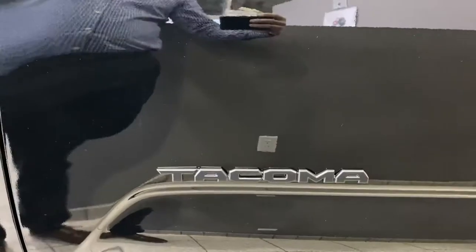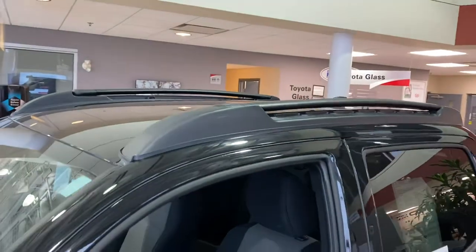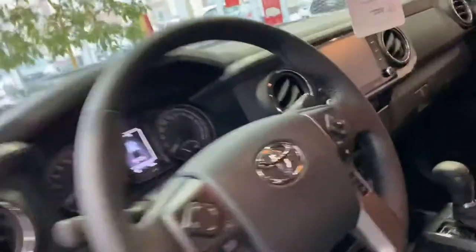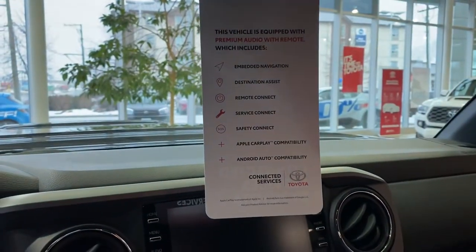The blackout kit covers all the badges with a black cover. Got some roof rails on there — those do have functional cross rails. This is the updated head unit, as it is a 2020, so it does have all the connected services: Android Auto, Apple CarPlay, all that good stuff.